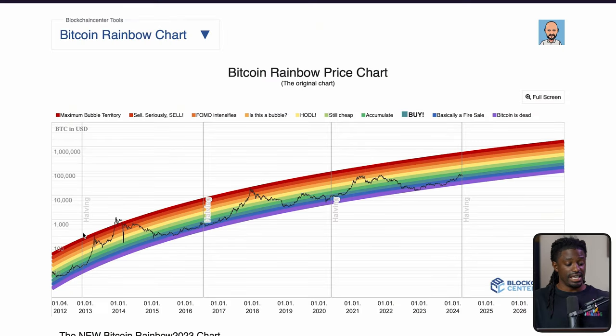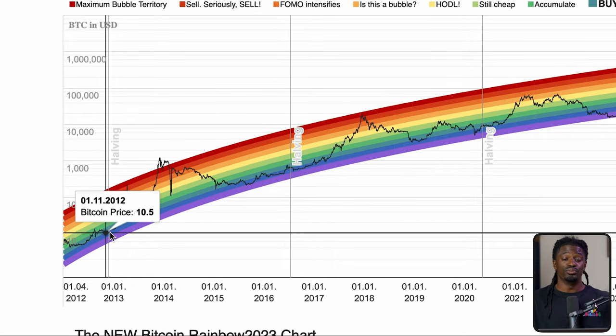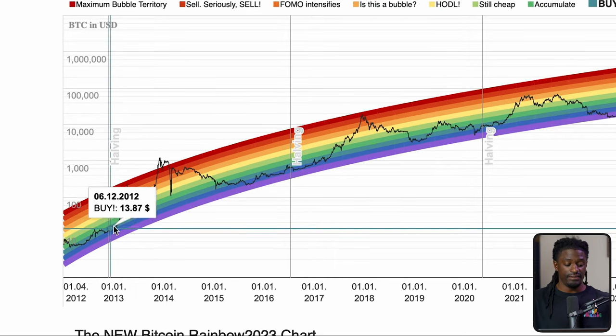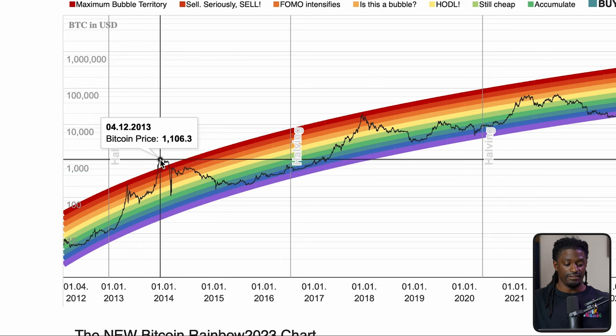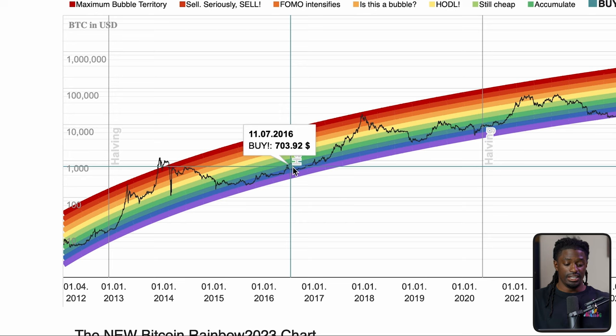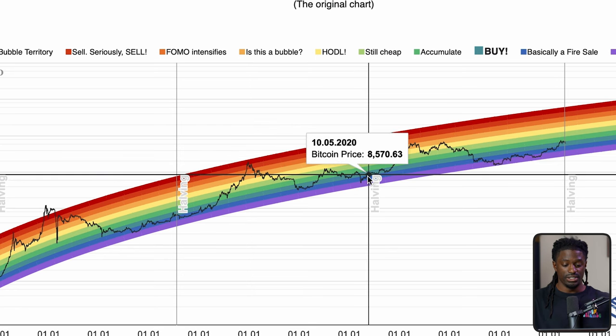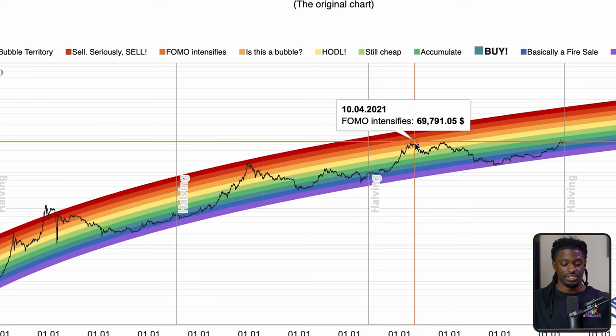Here we are on a Bitcoin rainbow chart. There was a halving in 2013, 2017, 2020, and now there's one coming up in 2024. They had a halving in 2013 and about a year and a half later it went all the way up to $1,000, starting from $12 to $15. Then in 2016 starting at $700, Bitcoin went all the way up to around $19,000. And then in 2020, starting at $8,000, it went up to $69,000 to $70,000.